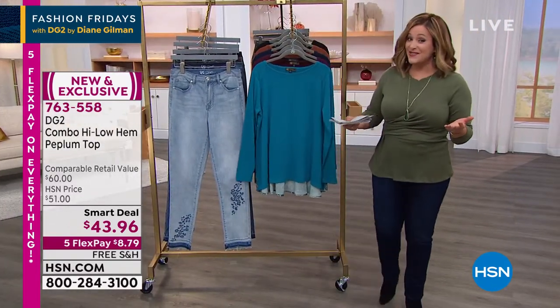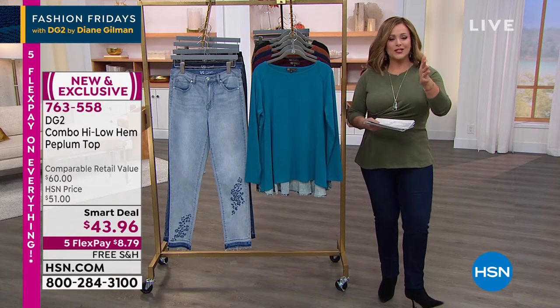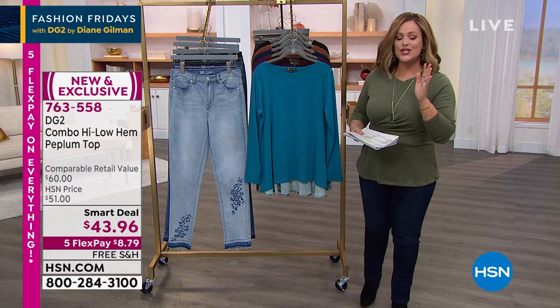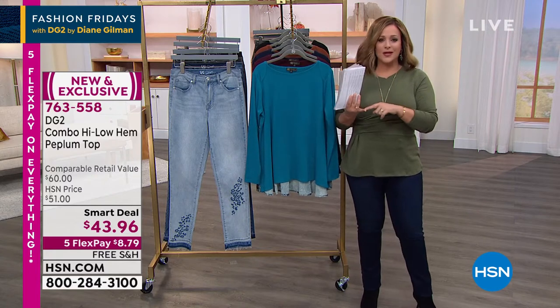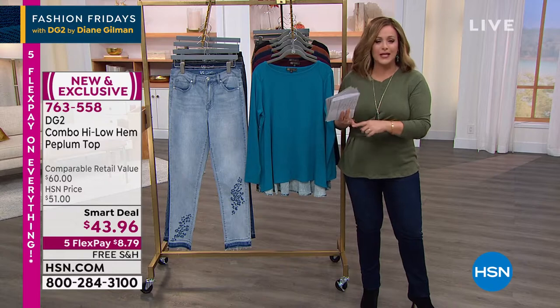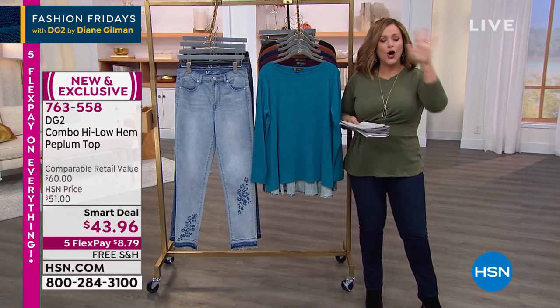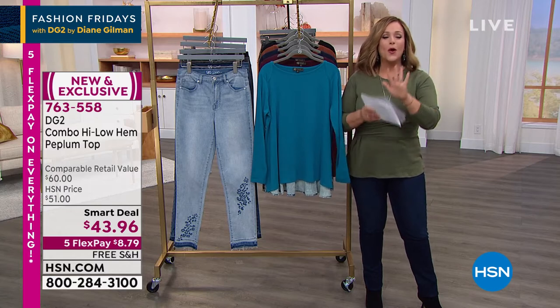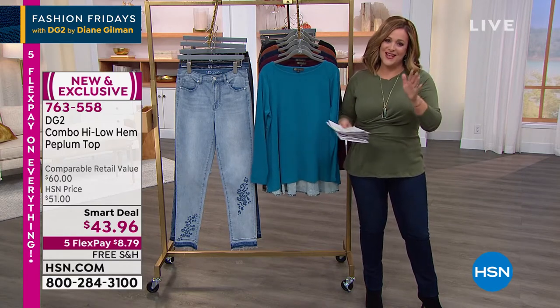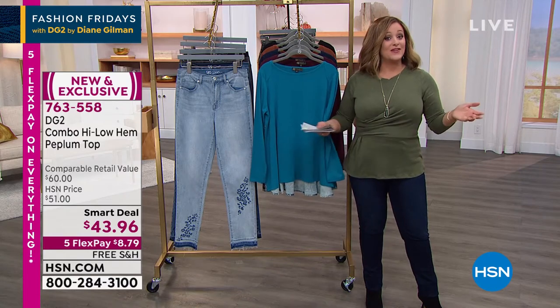Diane Gilman has been with us for 27 years. And that's no easy feat — she has sold over 17 million jeans without women trying them on, without jumping up and down in a dressing room feeling defeated. She gets that custom fit for women of all ages, all body types. We are all welcome in this collection, and that's why it's become our number one collection when it comes to fashion in all of HSN.